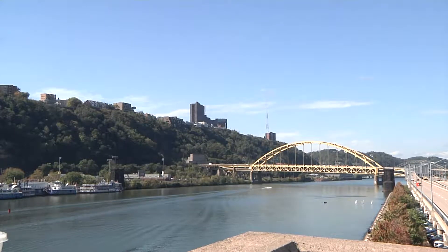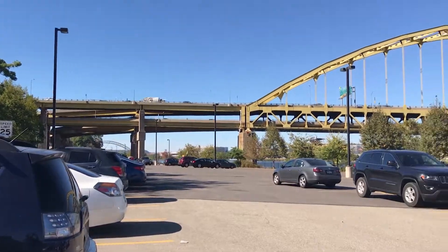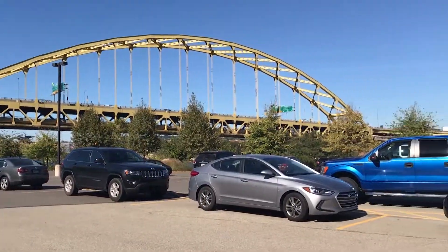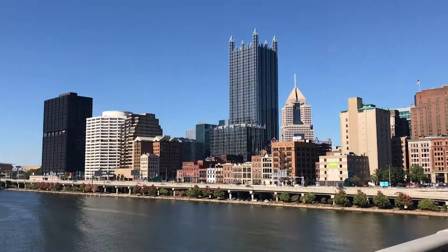I wouldn't want to make that walk, especially across the river — it'd be really windy and cold. For more information, students can download an app called PGH for real-time parking availability and daily rates. For Point News, I'm Claire Costello.